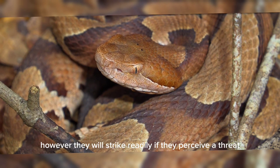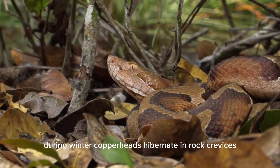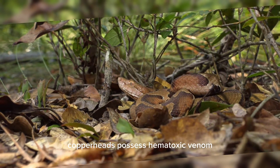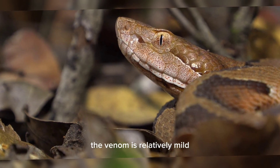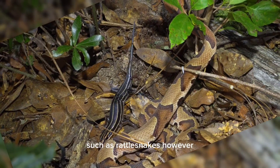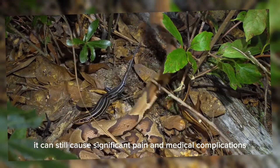However, they will strike readily if they perceive a threat. During winter, copperheads hibernate in rock crevices, underground burrows, or other sheltered locations. Copperheads possess hemotoxic venom, which affects the blood and surrounding tissues. The venom is relatively mild compared to other North American pit vipers, such as rattlesnakes. However, it can still cause significant pain and medical complications.